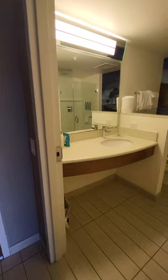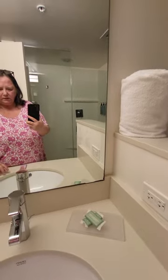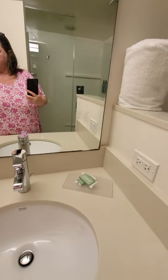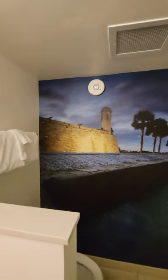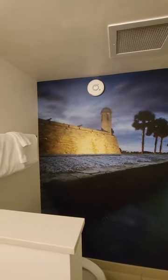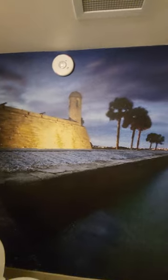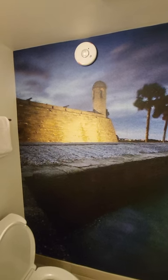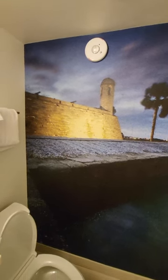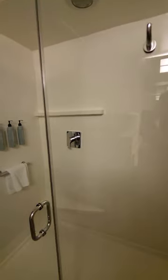Here's the bathroom — I like this better than some of the Marriott bathrooms I've been in lately, as far as the counter height. This is pretty decent. We have Castillo de San Marcos on the wallpaper — it's pretty cool that they have the wallpaper of the fort here. The fort was built, I believe, in 1648 or something like that. This is America's oldest city, if you don't know, because the Spaniards actually settled here.